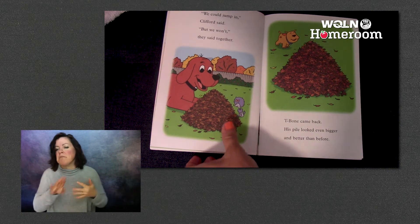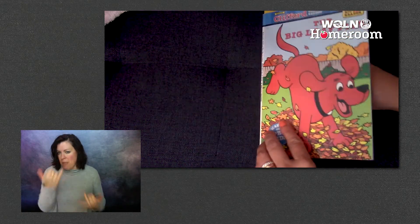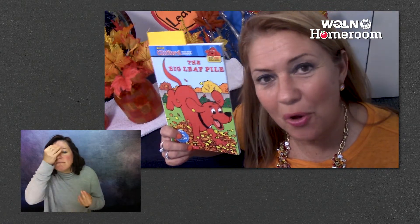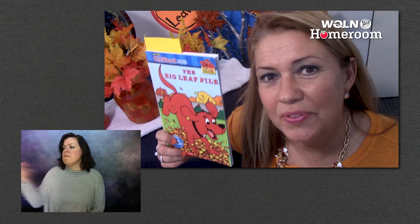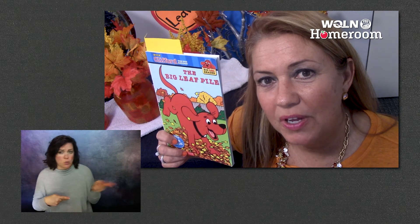Let's stop there again with our bookmark and make another prediction. Did you predict or guess that they were going to find all the leaves and make the pile again? If you did, good job. Well, now we're at a part of the story where T-Bone's returned.